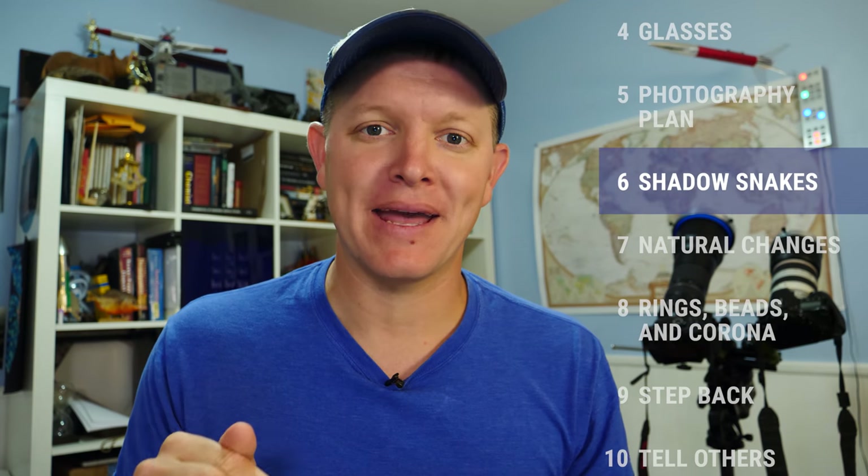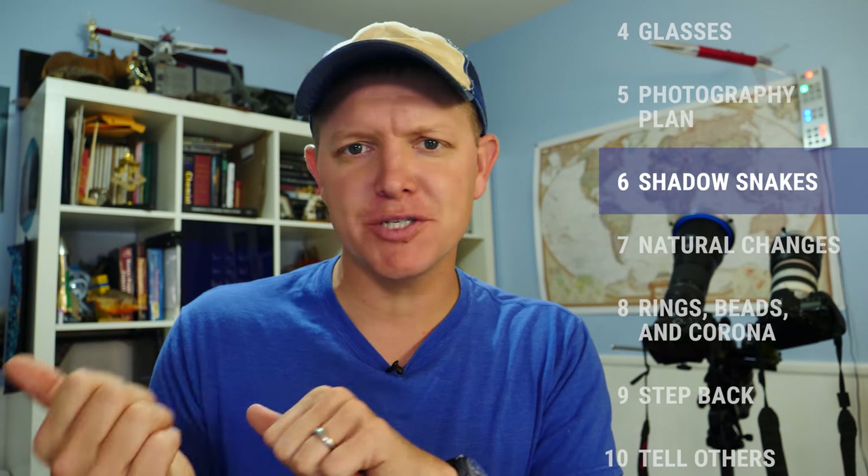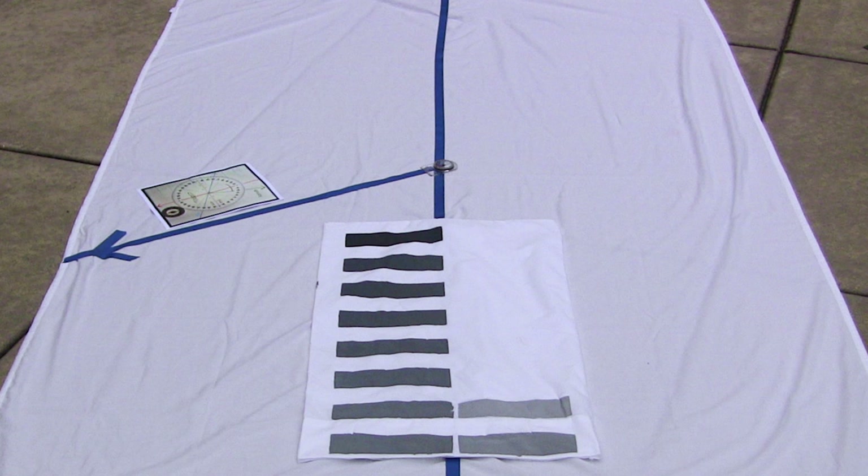Number six: look for shadow bands. They're like shadow snakes on the ground just before and just after the eclipse. If you're going to video them, lay out a white sheet and know where north is. It's really interesting — scientists don't know why they happen.